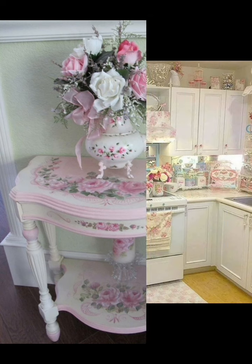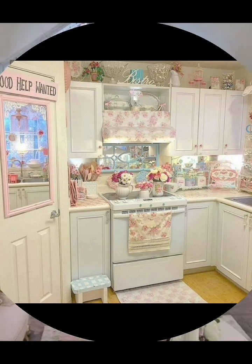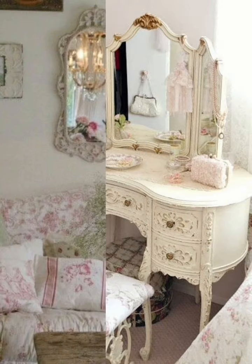Embrace the eclectic nature of shabby chic style by mixing and matching different textures, patterns, and materials. Combine vintage and modern accessories such as mirrors, framed pieces, and knickknacks to create visual interest.